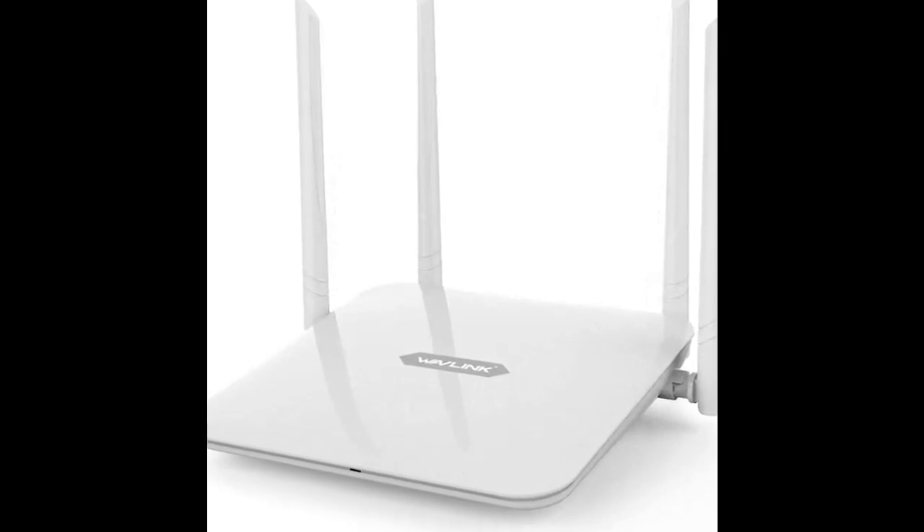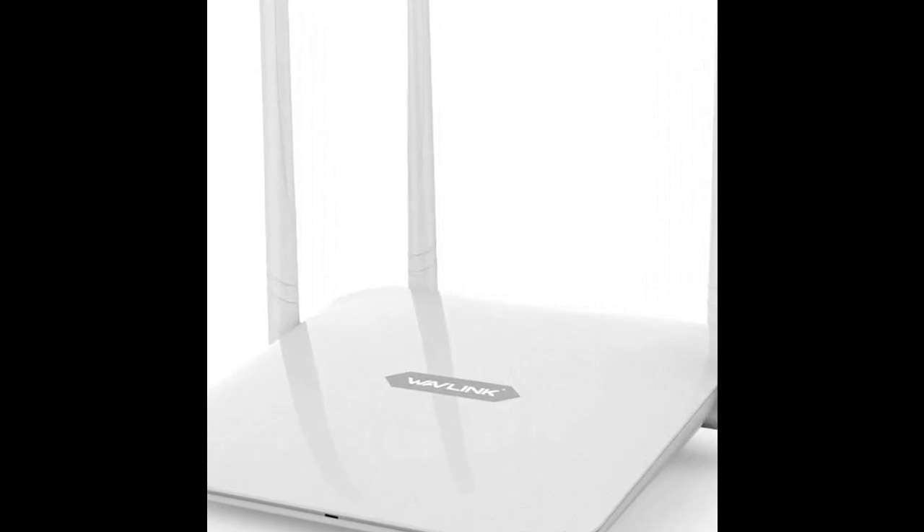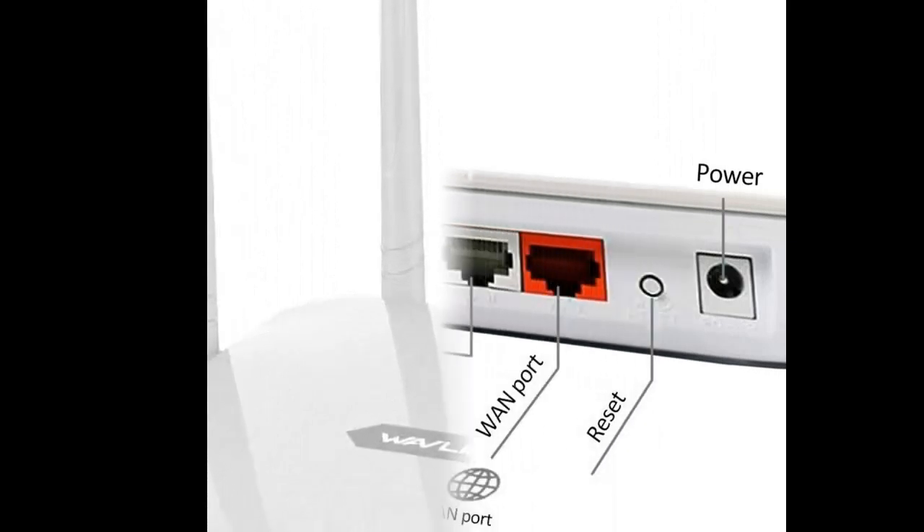Read reviews that most people are talking about: Wavlink Smart Wireless Wi-Fi Router for Home AC1200 Dual Band High Speed Long Range. Highlight features are included.